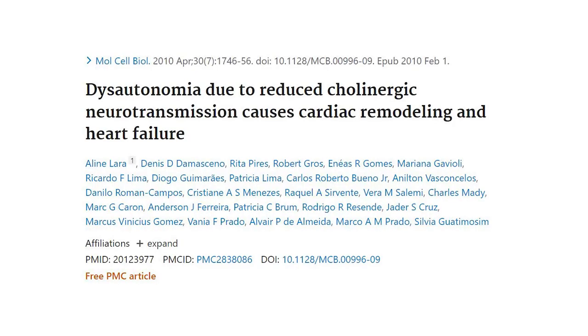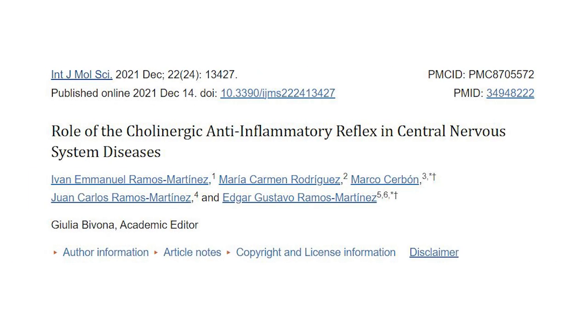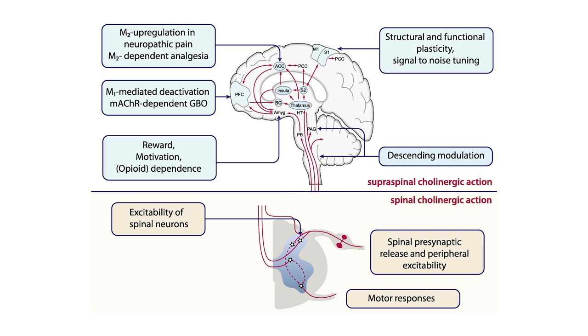Not only does poor cholinergic activity cause dysautonomia, the vagus nerve, which uses acetylcholine, is one of the body's main tools to turn off the inflammatory response. It does this via the cholinergic anti-inflammatory pathway. When this pathway loses its power, this paves the way for chronic inflammation. Cholinergic neurons are also responsible for dampening the sensation of pain and have been implicated in disorders of chronic pain as well.